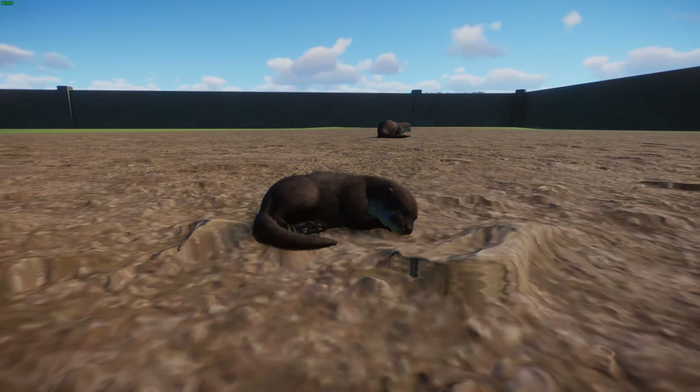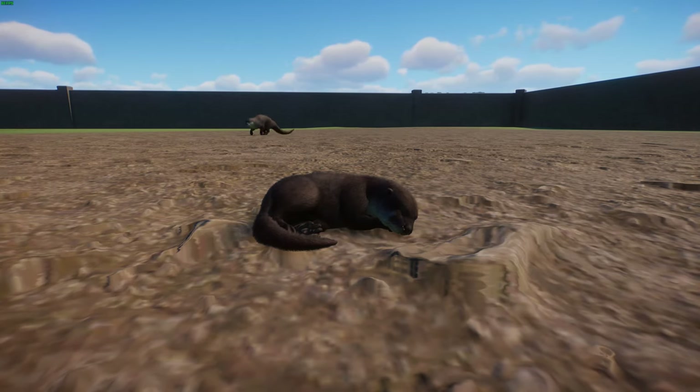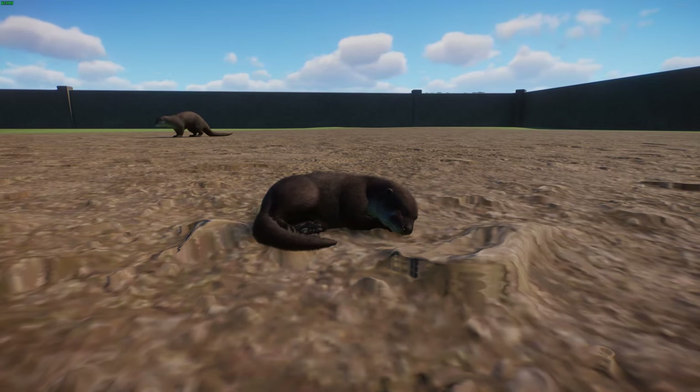These guys eat whatever they can find — lots of fish, but also amphibians such as salamanders and frogs, freshwater clams, mussels, small turtles, snails, and crayfish. The most common fish they eat include perch, suckers, and catfish. Sadly, the range of North American river otters has been greatly reduced due to habitat loss beginning with European colonization of the Americas, trapping for fur, and environmental pollution including toxins and plastics.